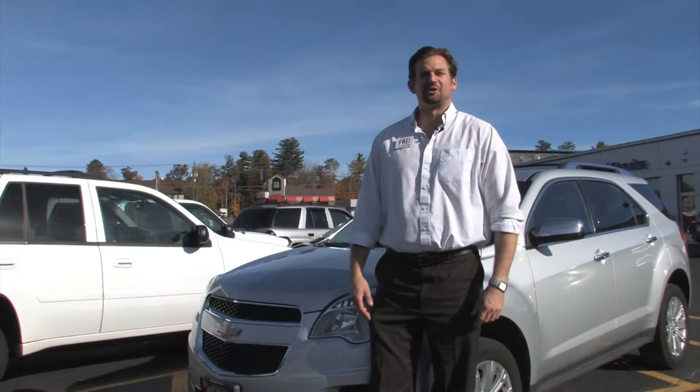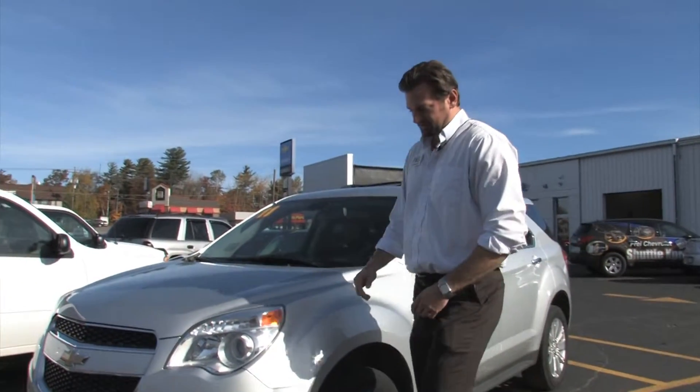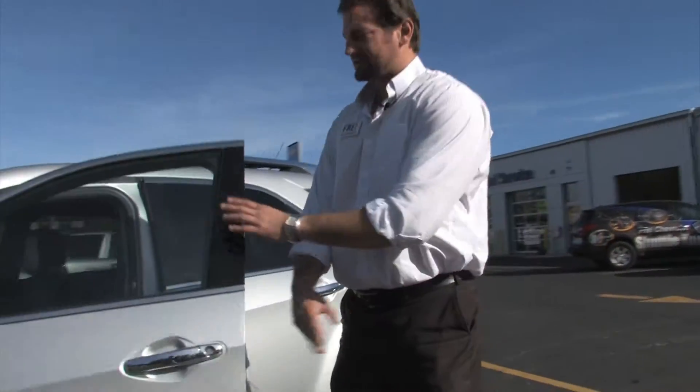Hi, once again it's Guy from FryChevy and BetterGetAChevy.com. Right here I'm showing off a 2011 Chevy Equinox, which is an LTZ package, which means it's got the nice fog lights, chrome grille, alloyed rims, chrome access handles, and heated leather seats on the interior.